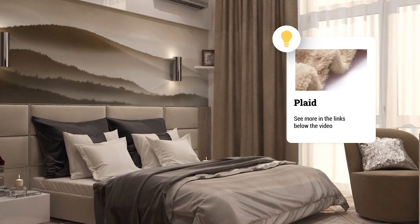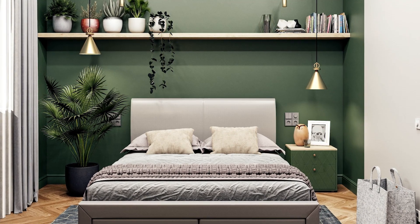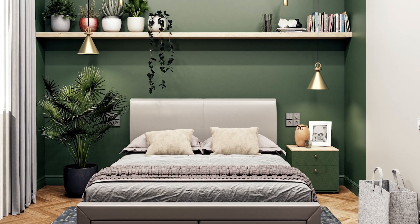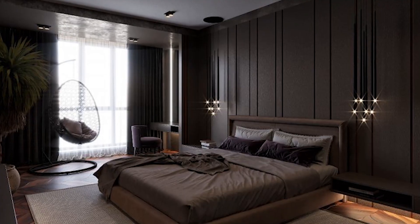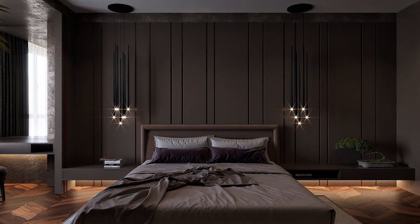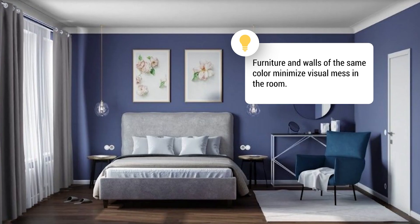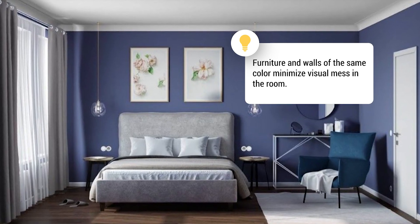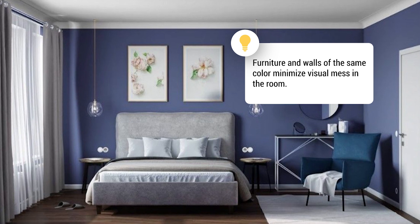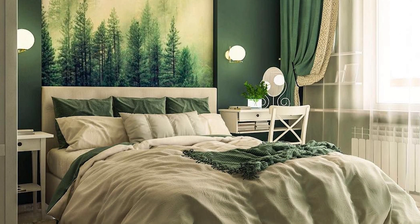Hazel is a cozy, grounding color. In the bedroom, you shouldn't make eye-catching accents. Paint all the walls the same color. If you want to create a cocoon effect, cover the floor and ceiling with this color as well. Furniture and walls of the same color minimize visual mess in the room. By painting the headboard and lamp fasteners the same color, you will be able to erase the boundaries between objects.